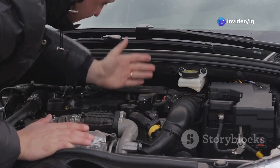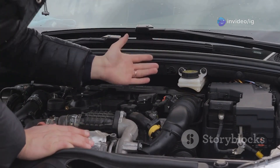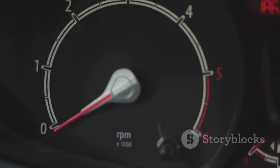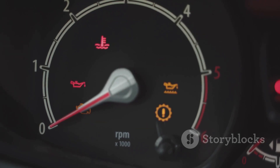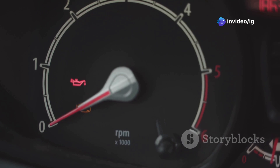Here are some symptoms of a P0017 error code: an illuminated check engine light, rough engine idling, reduced engine performance, difficulty starting the engine, and increased fuel consumption. These symptoms can significantly affect your vehicle's performance and reliability.